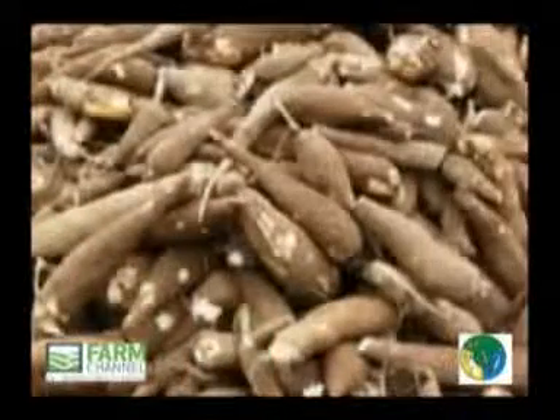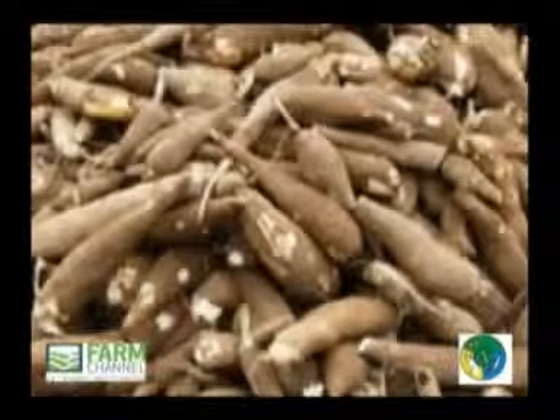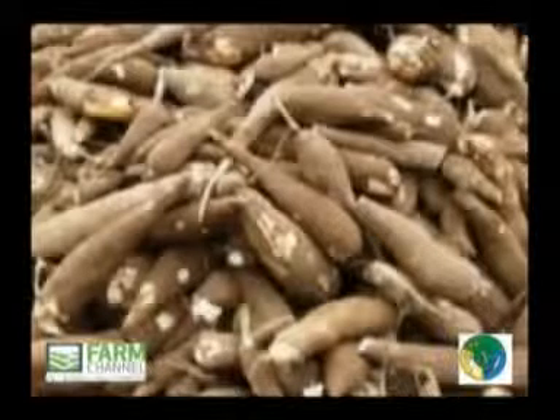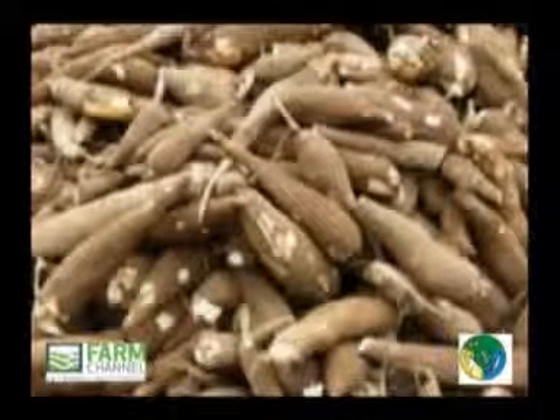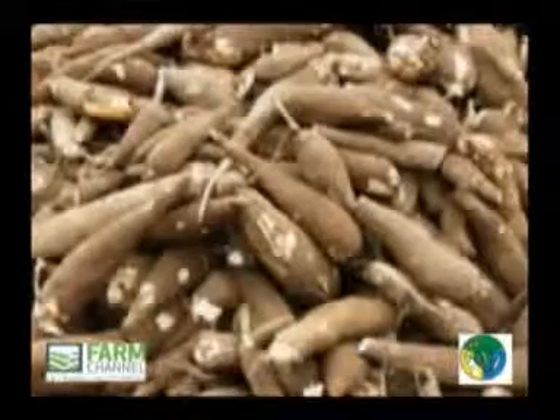The cassava must have been carefully harvested and have reached an appropriate degree of physiological development, account being taken of the characteristics of the variety and the area in which they are grown. The development and condition of the cassava must be such as to enable it to withstand transport and handling and arrive in satisfactory condition at the place of destination.